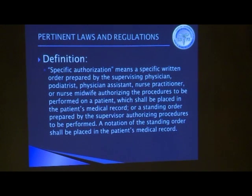Specific authorization is a written order prepared by the supervisor that authorizes the procedures the medical assistant can perform on the patient, and it's placed in the patient's medical record. The other alternative is a standing order — for example, if you have confidence in a medical assistant to administer flu shots, and for patients who haven't had one and have no contraindication, and that's been verified by an appropriate licensee, you can authorize the medical assistant to give the flu shot at their yearly checkup. That is noted in the patient's record.